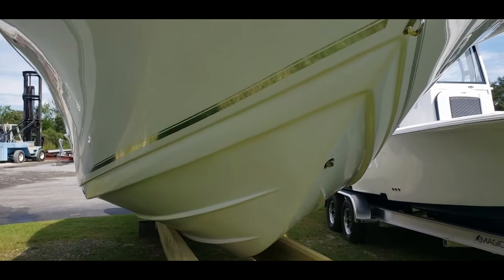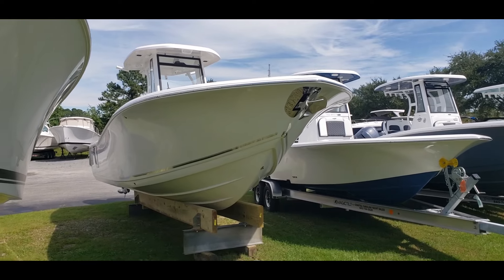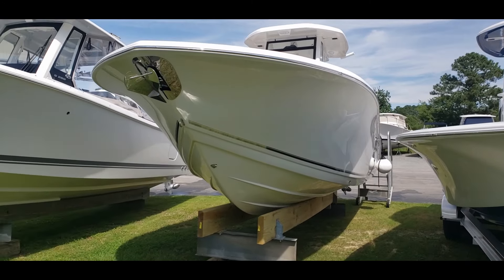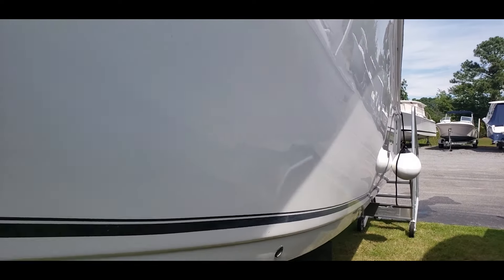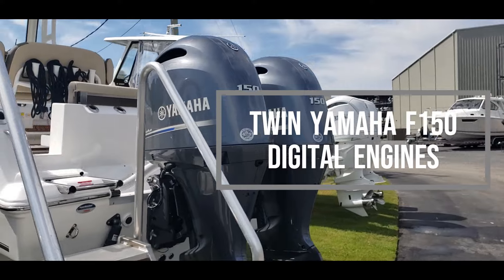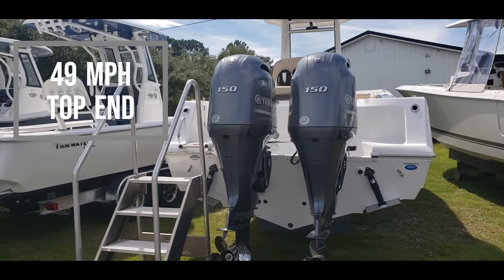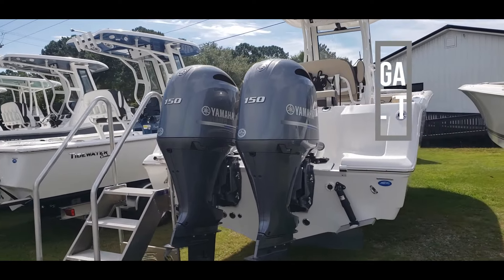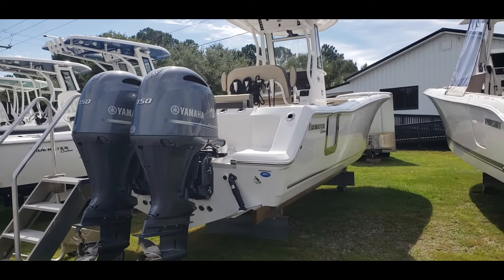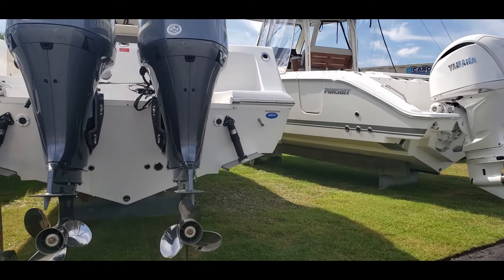Your through-hull anchor windlass is standard on this boat. Stepping back to look at the power plant — this boat is powered by twin Yamaha 150 digital engines, and that's going to push this boat just under 50 miles an hour. With best cruise and a 141-gallon fuel tank, you're going to get around 330 miles give or take, running about 3,500 RPMs at 24-25 miles an hour. Of course, we've got trim tabs here at the bottom.